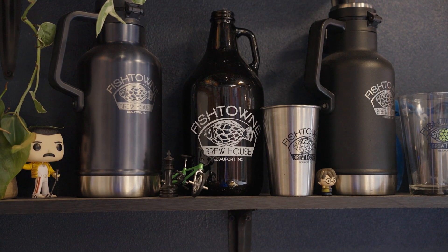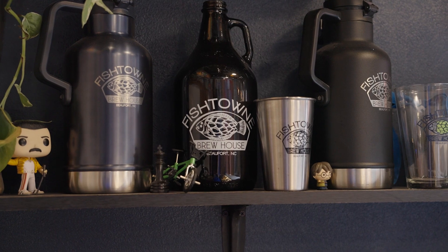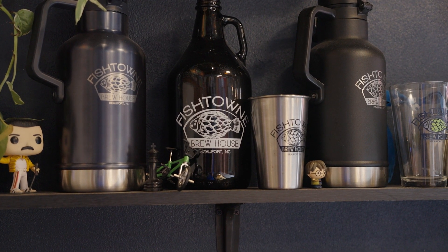If people want to bring the beer home, can they take home a crowler or a growler? Sure — we do canning, we have crowler cans and glass growlers, and we do have some small four-pack cans as well.